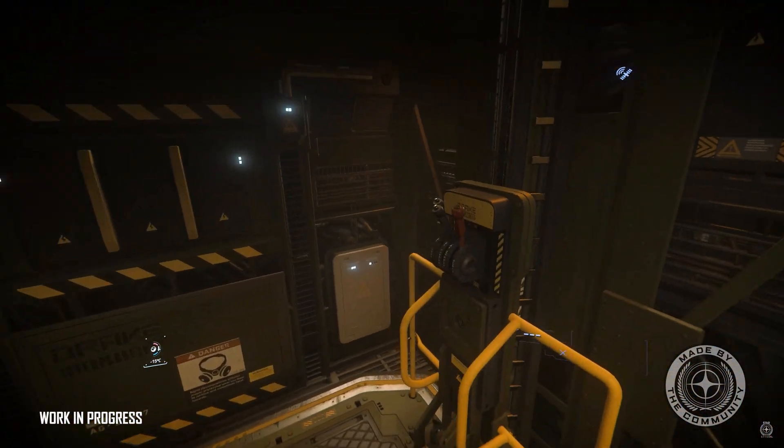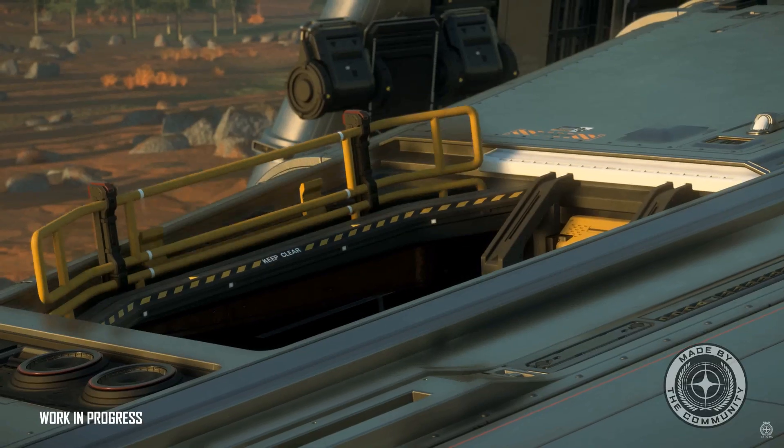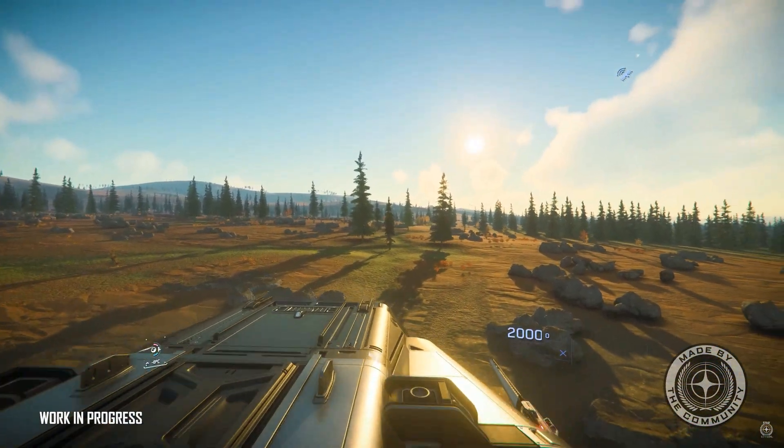And then you've also got the lift, and the lift not only goes down to ground level but it also takes you up to the roof of the ship. So if you do want to go on a quick space walk, or you need to go and repair something on the exterior, then you've got kind of easy access — straight up the lift and out you go.